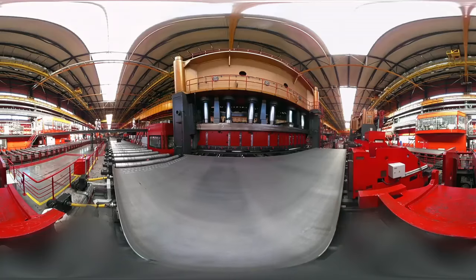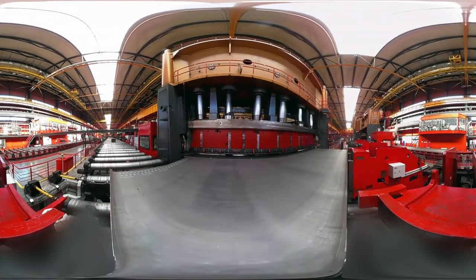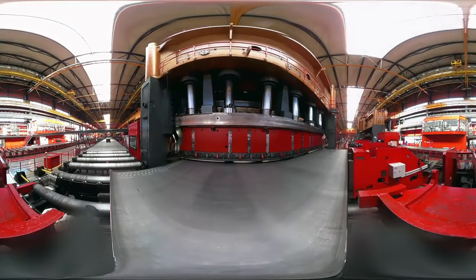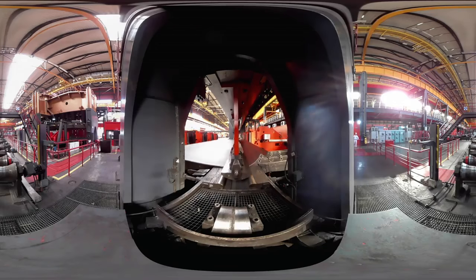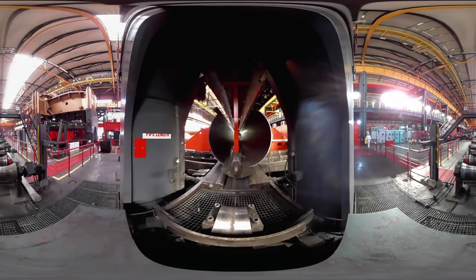The main equipment of the production is two giant press forming presses. They are the ones that form the steel sheet into the tube billet. Then the assembly and welding mill follows, where the tubular billet finally gets the shape of a pipe.